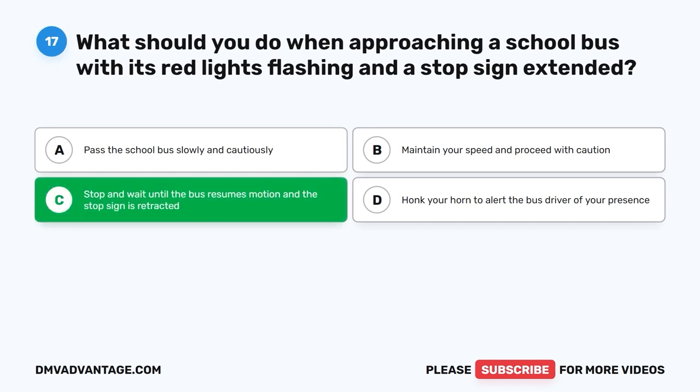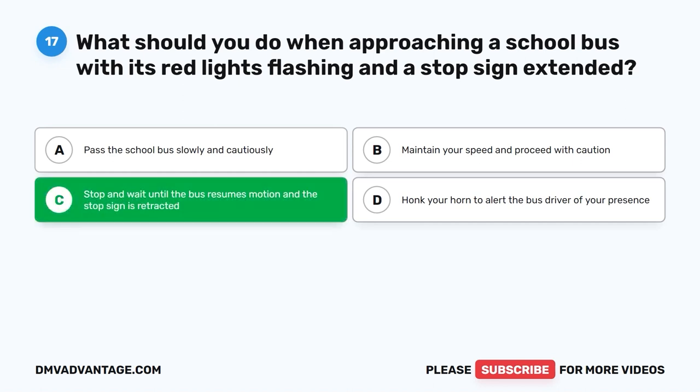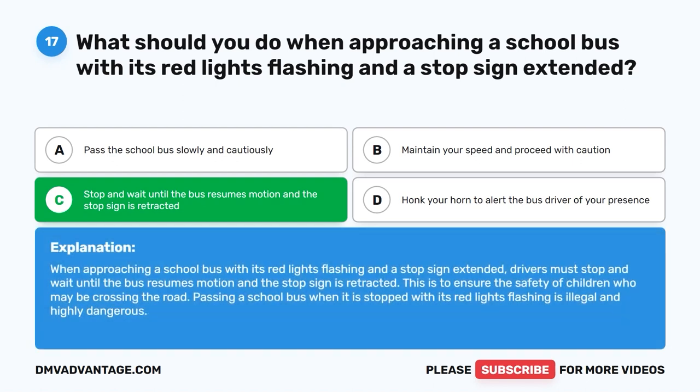The correct answer is C: Stop and wait until the bus resumes motion and the stop sign is retracted. When approaching a school bus with its red lights flashing and a stop sign extended, drivers must stop and wait until the bus resumes motion and the stop sign is retracted. This is to ensure the safety of children who may be crossing the road. Passing a school bus when it is stopped with its red lights flashing is illegal and highly dangerous.